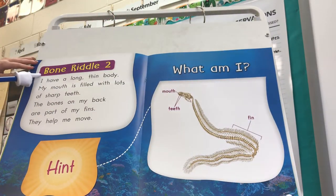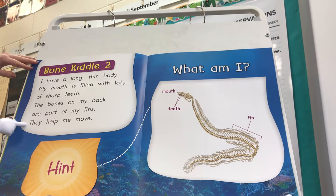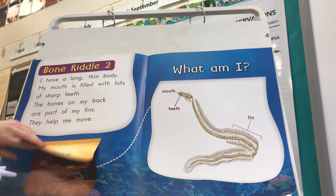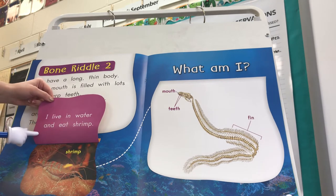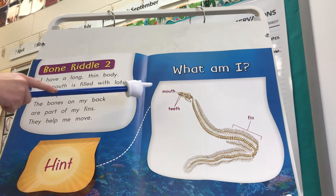Bone Riddle 2. I have a long thin body. My mouth is filled with lots of sharp teeth. The bones on my back are part of my fins — they help me move. Here's our hint: I live in water and eat shrimp. What am I?